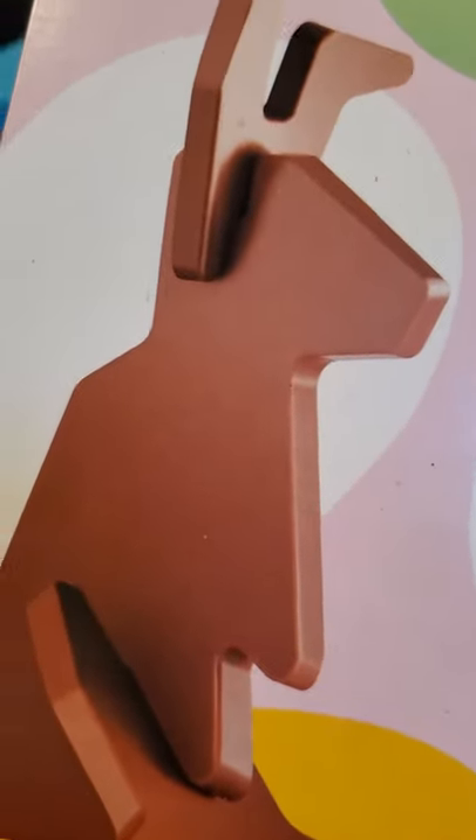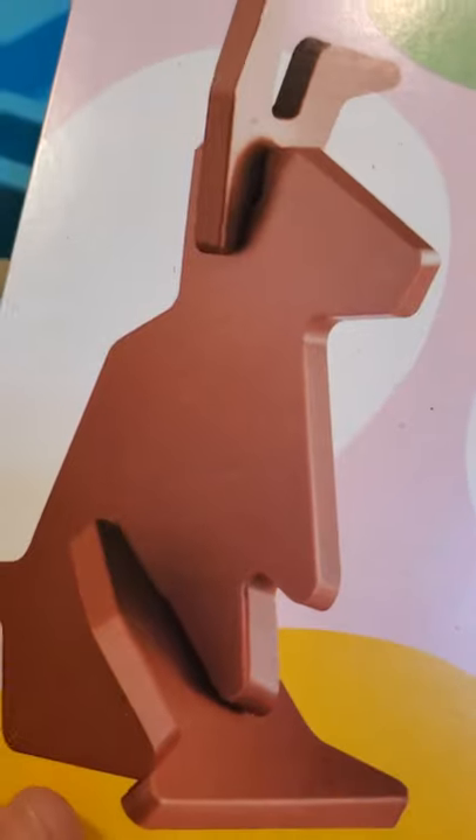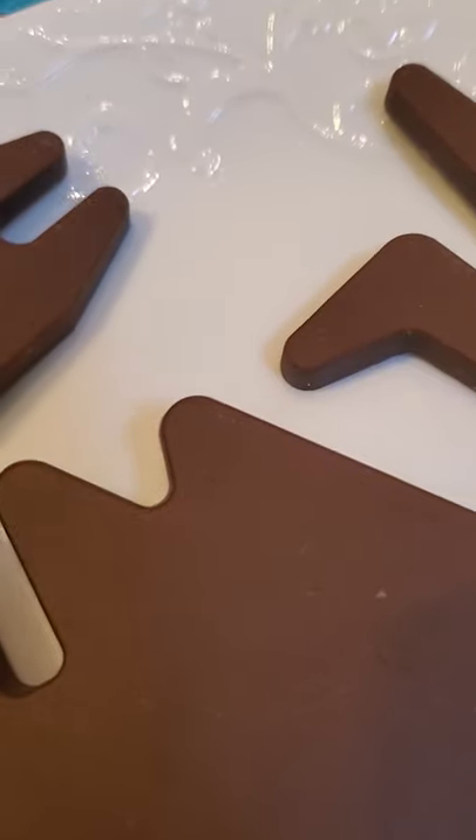So my mom and me got this from IKEA — it's a chocolate bunny. We're gonna see how it looks when we get it out of the box and put it up. I can't wait to eat this. I don't know what I'm gonna eat first.